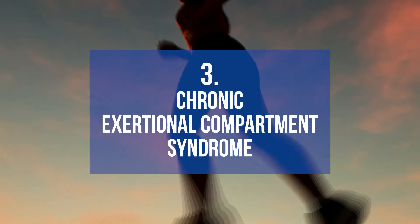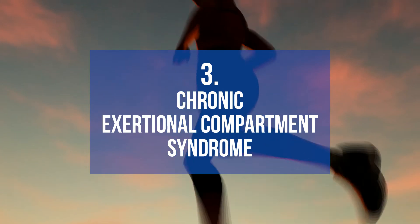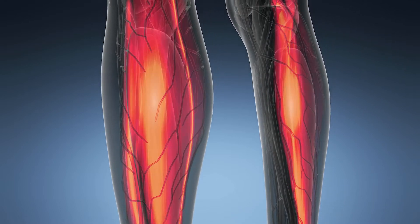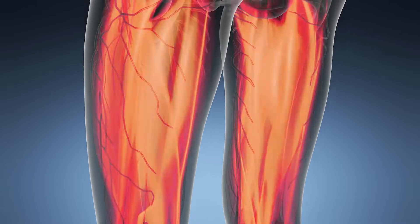The third type of shin injury we'll discuss is chronic exertional compartment syndrome. When you're doing activity including running, the body is funneling blood to the lower leg and the muscles to make sure those muscles are working properly. However, at times the tissue surrounding the muscles in the lower leg doesn't stretch or give as much as it needs to.